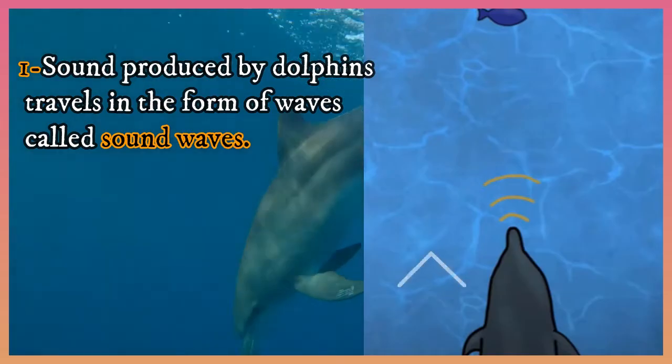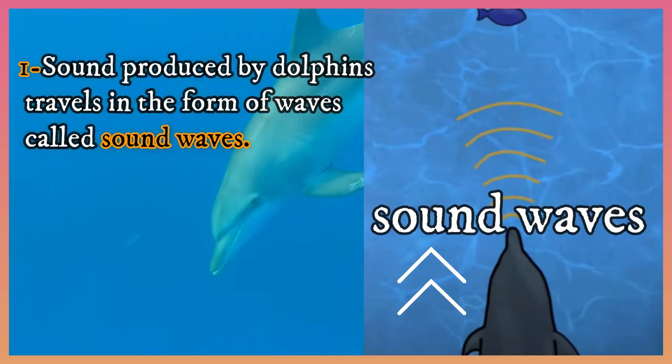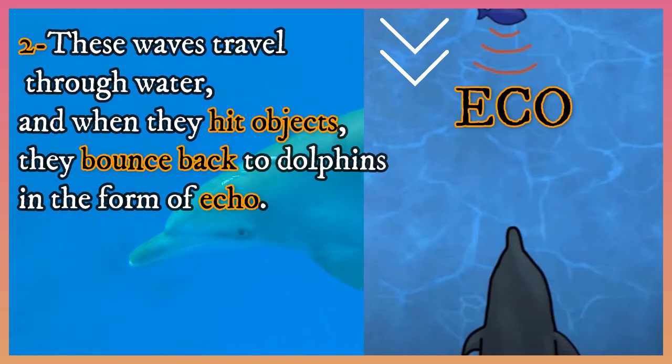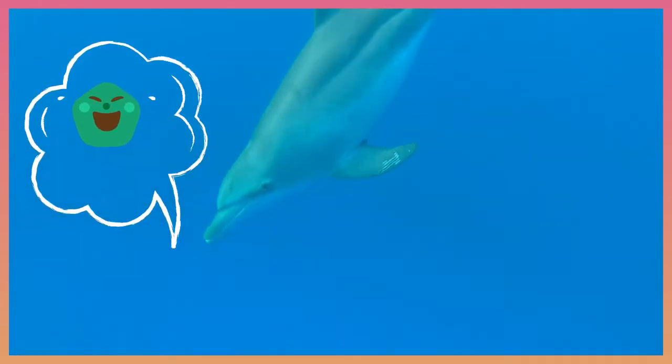One: sound produced by dolphins travels in the form of waves called sound waves. Two: these waves travel through water, and when they hit objects, they bounce back to dolphins in the form of echo. Three: echo helps dolphins locate their prey.